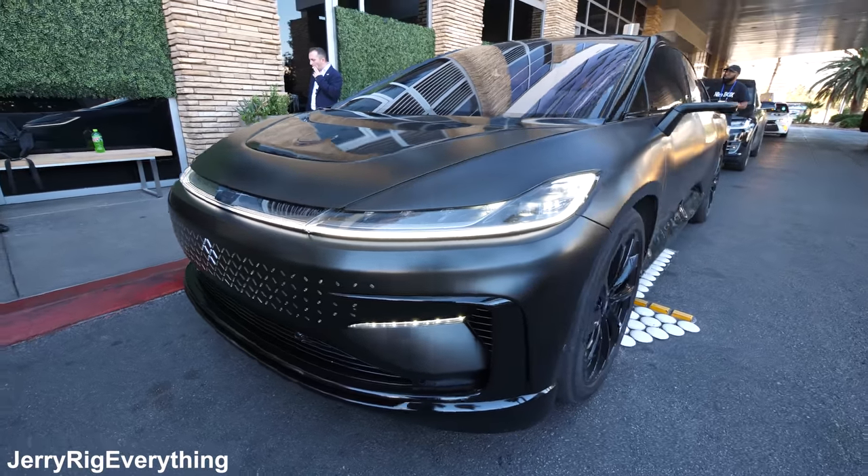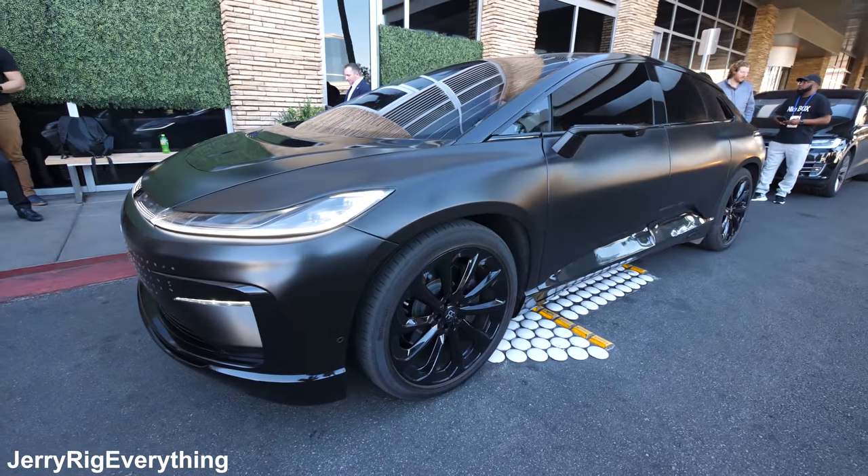Huge thanks to Faraday for sponsoring this video and giving me a chance to take their car out for a spin. Remember, this is a pre-production model, so we're checking out the exterior and the performance of the car, and not so much the interior. That'll come later when the car is actually released.